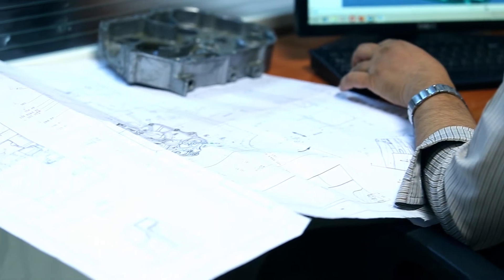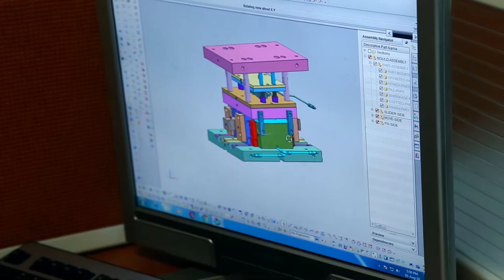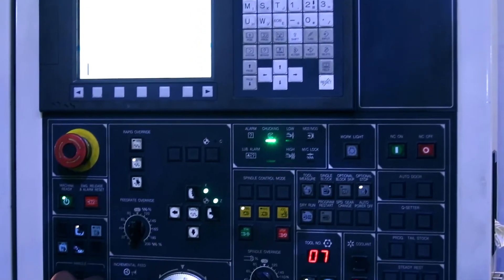High precision moulds and dies are engineered through meticulous computer aided designing, computer aided manufacturing and computer aided engineering.